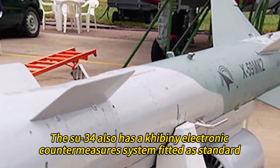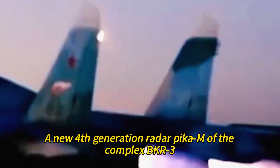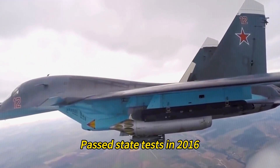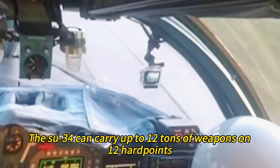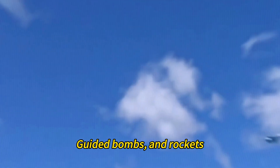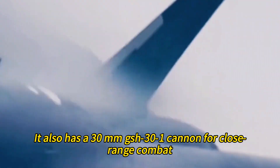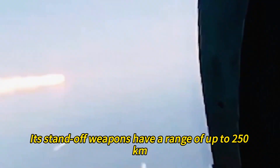The Su-34 also has a Kibbeni electronic countermeasures system fitted as standard. A new fourth-generation radar PICA-M of the complex BKR-3, having a range of up to 300 kilometers, passed state tests in 2016. The Su-34 can carry up to 12 tons of weapons on 12 hardpoints, including air-to-air missiles, air-to-surface missiles, anti-ship missiles, anti-radiation missiles, guided bombs, and rockets. It also has a 30mm GSH-31 cannon for close-range combat. The maximum weight of any single munition is 4,000 kilograms, and its standoff weapons have a range of up to 250 kilometers.